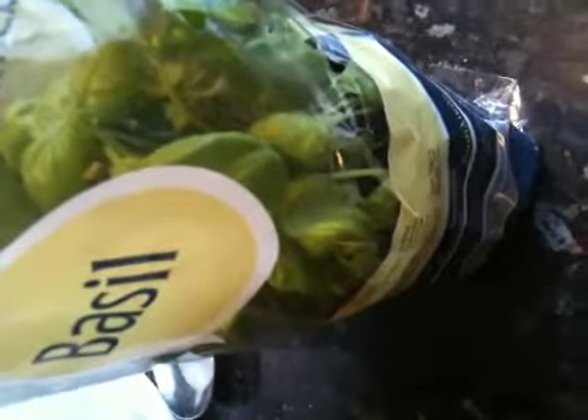I forgot to mention — the fresh herbs item on the receipt is actually my basil. It comes in a pot. My basil cost 99p. And my actual spinach cost 99p as well.